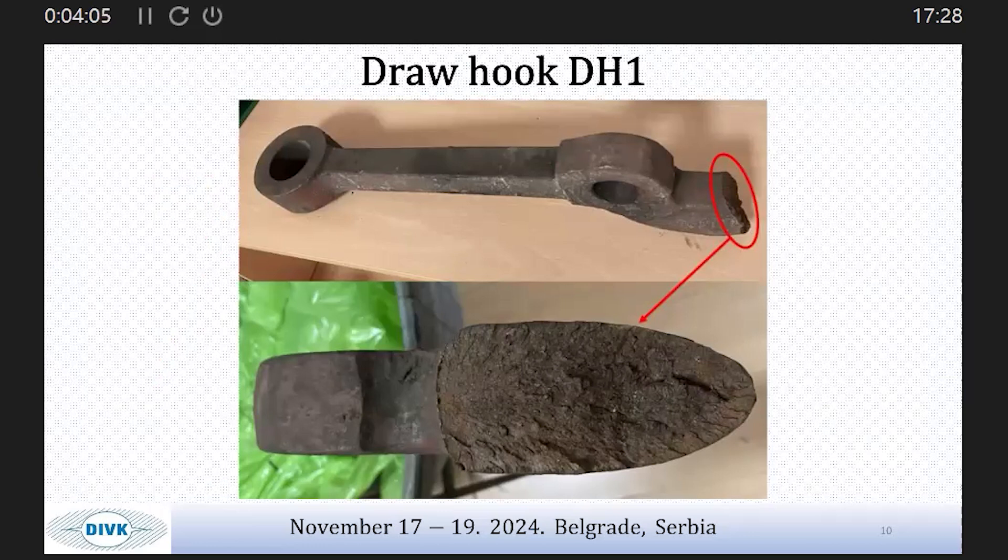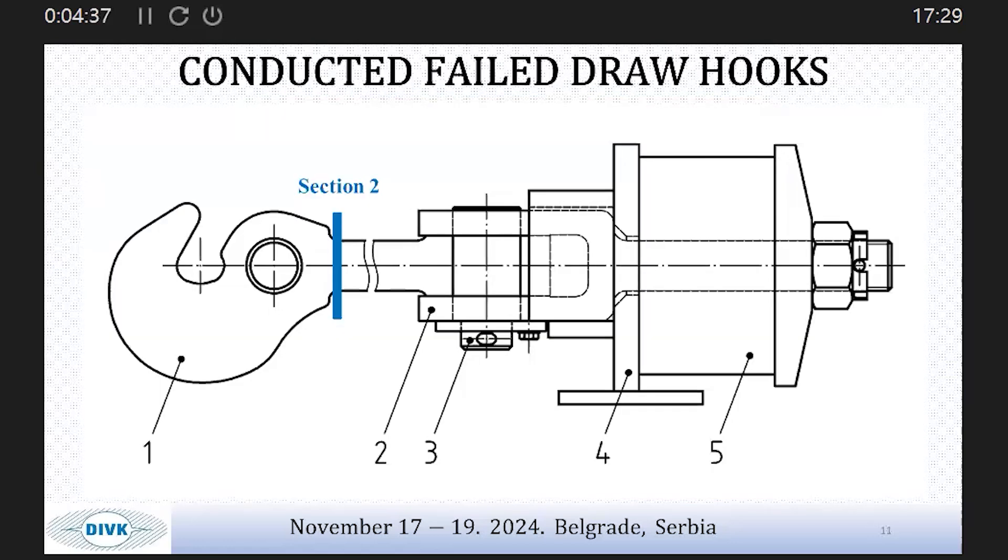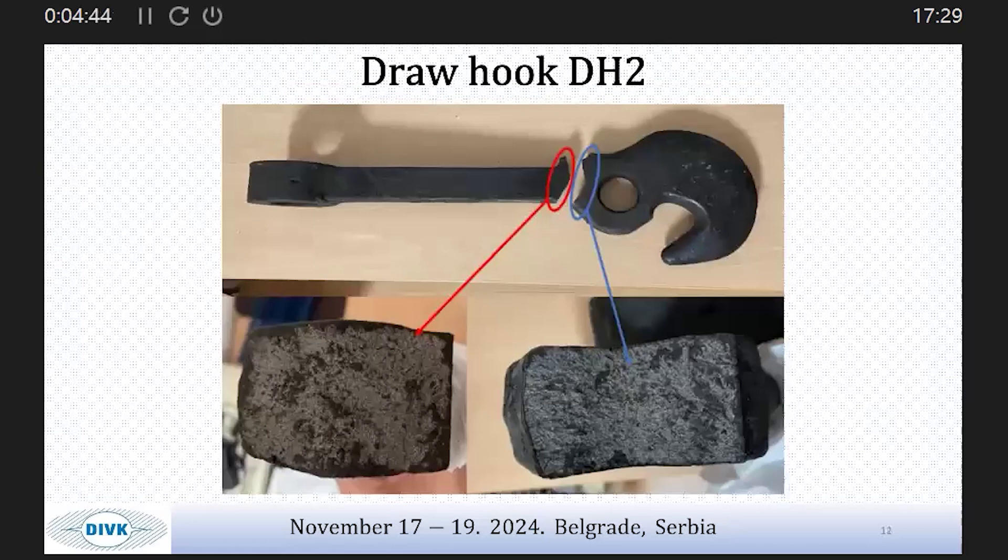The first case occurred in July 2021. The fracture of the drawn hook is in the section circled in red. The accident happened when a train of gross weight 1,060 tons was accelerating from 20 to 30 kilometers per hour on a line. Upon reaching 30 km/h, there was a loss of air in the main brake line and the train stopped. The second failed draw hook occurred in March 2021, as part of a train with 29 freight wagons and a total gross weight of almost 2,000 tons, with a total length of 480 meters.